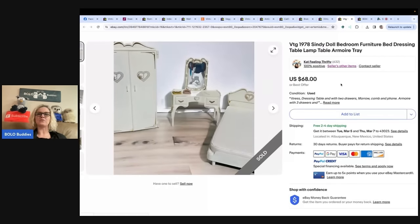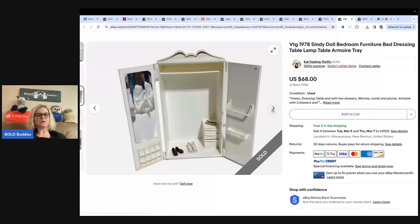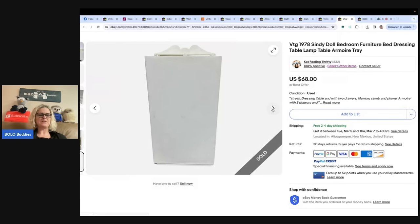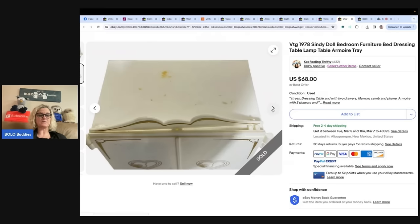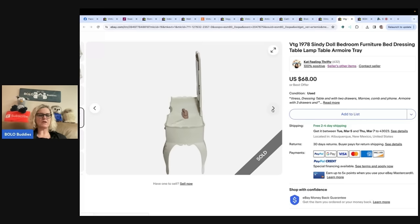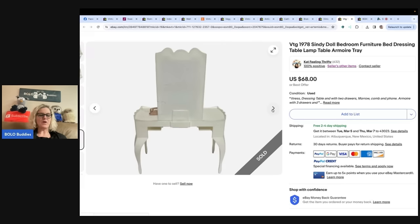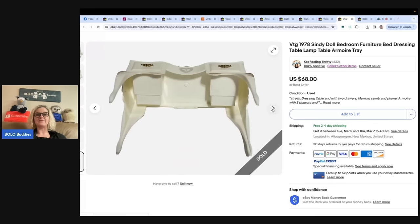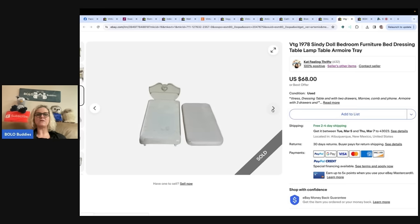This one also comes from Kat Feelin' Thrifty. It's a vintage 1978 Cindy doll bedroom furniture — bed, dressing table, lamp, table, armoire, and tray. She said: I bought three vintage trunks with unknown items at a local auction. One was filled with this Cindy brand doll furniture. I paid $15 for the trunk. I sold all the furniture to two different buyers. This last item sold for asking price of $68, but I did give this buyer free shipping. The other piece — table, chair, sofa, chair — totaled $40.75. As for the other two trunks, more stories to come. And the empty trunk, my granddaughter scooped it up. Fun purchase!